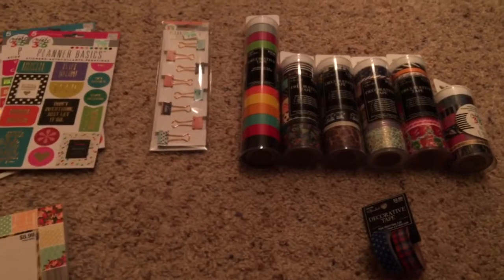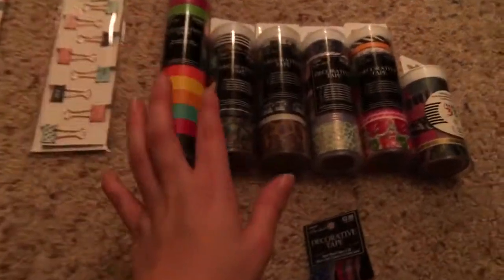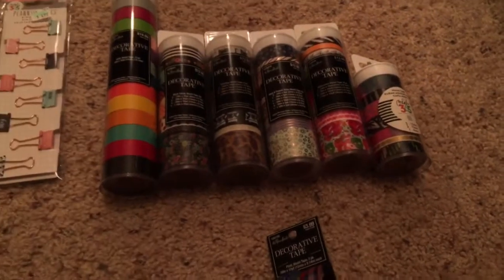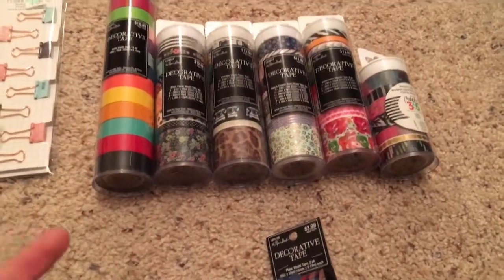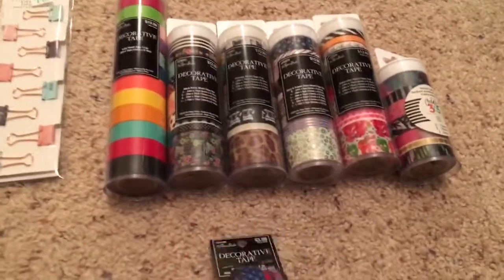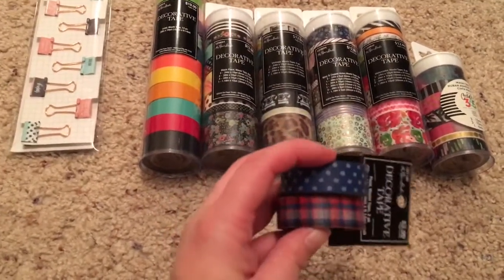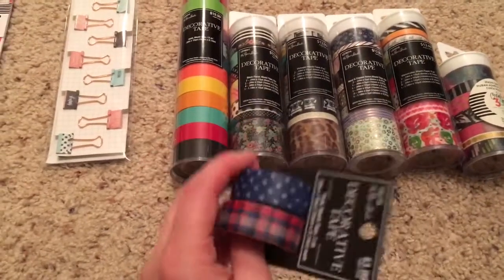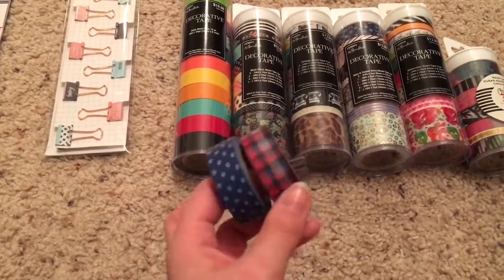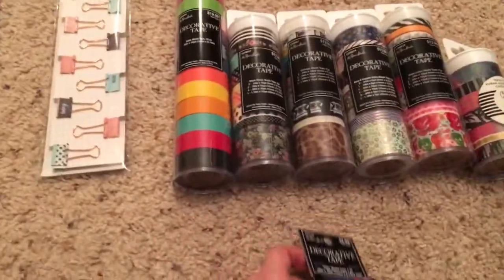Now we're going to talk about Hobby Lobby craziness because they're in the middle of their 50% off Paper Studios sale. My love of washi tape will not go away — I don't think it ever will, it's a problem. This baby one I got was a very last-minute buy, but I thought how cute would that look for like a December layout with Christmas stuff. Flannel and polka dots — two things I love, why the heck not.